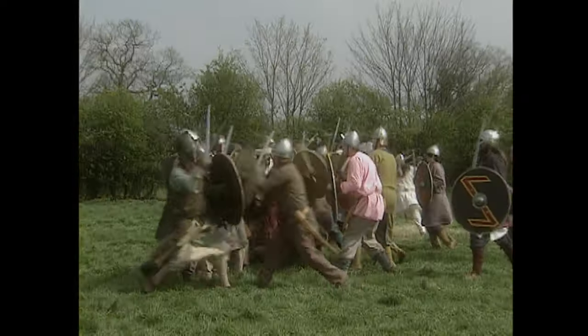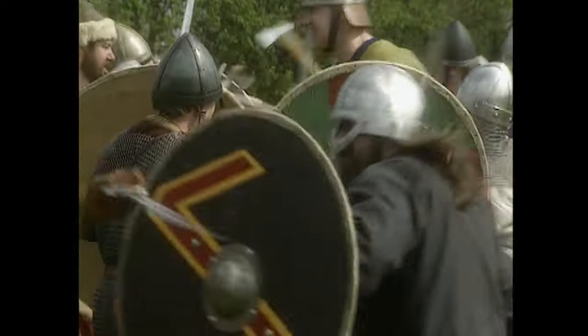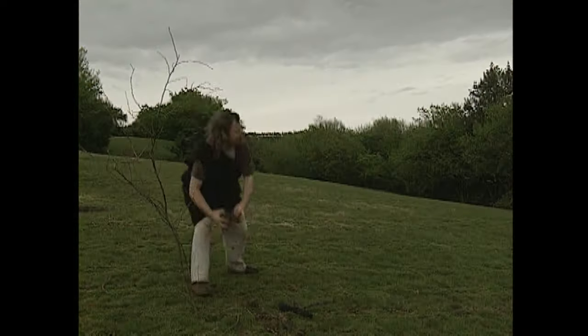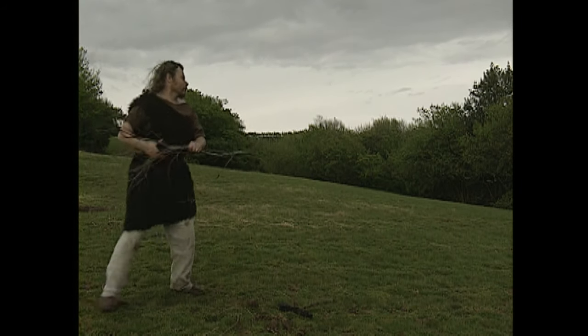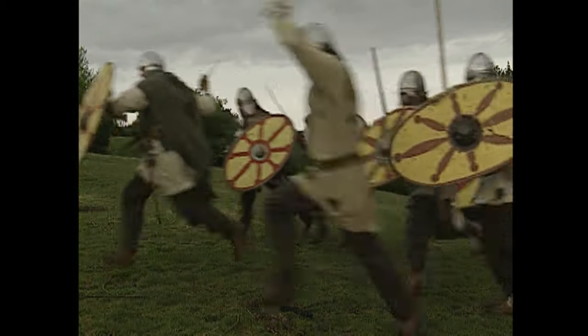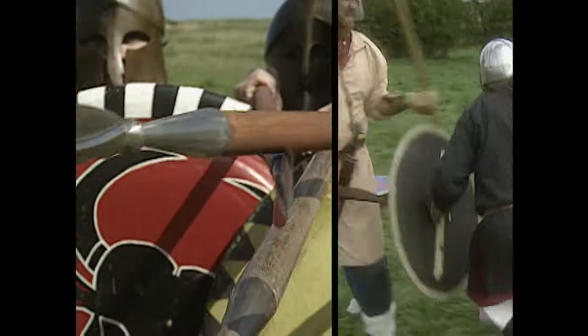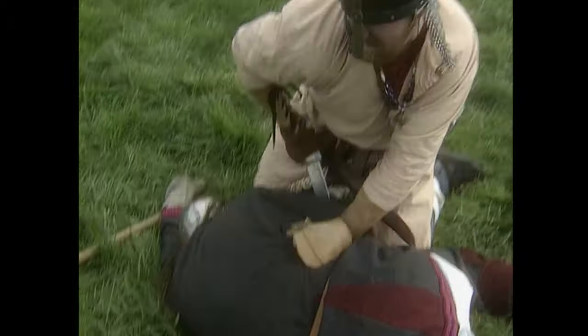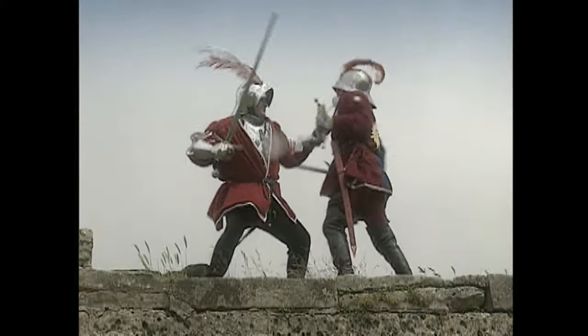For centuries, the order to close with and destroy the enemy meant a nasty face-to-face fight with the bad guys. The first weapons were probably big rocks, but out of necessity, warriors had to develop better weapons. Rocks became bows and arrows, swords and spears. All that close-range hacking and stabbing made for a pretty nasty fight. Up close and personal was the only way for a foot soldier to get his job done. There wasn't much finesse — just get in there and whack them.